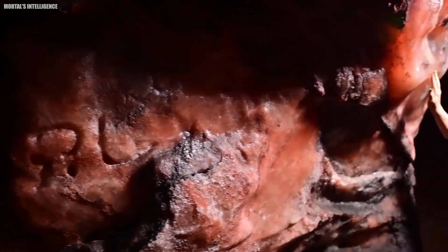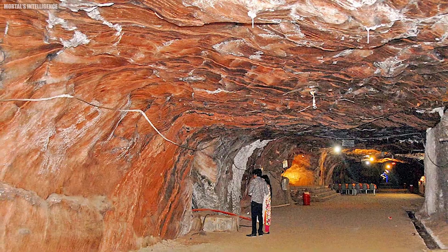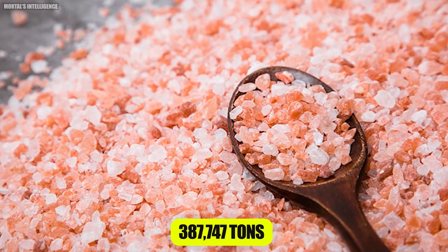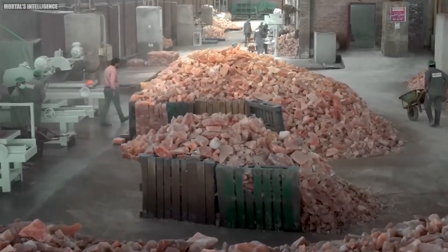The process is labor-intensive and requires great care to maintain the quality of the salt. Did you know that the Khewra Salt Mine produces about 387,747 tons of salt annually? That's a lot of salt.